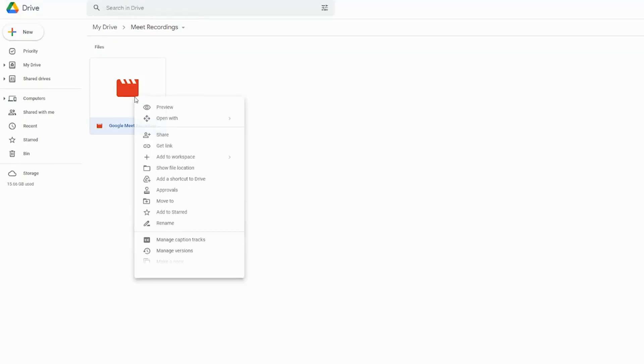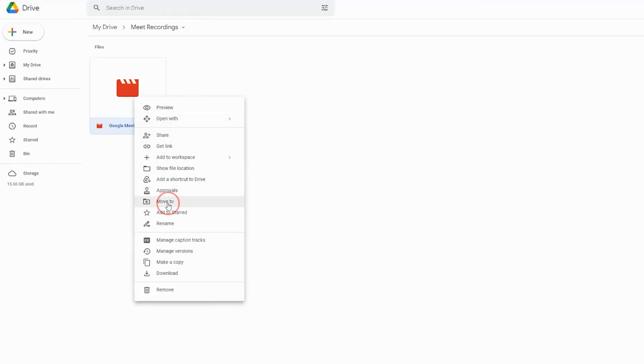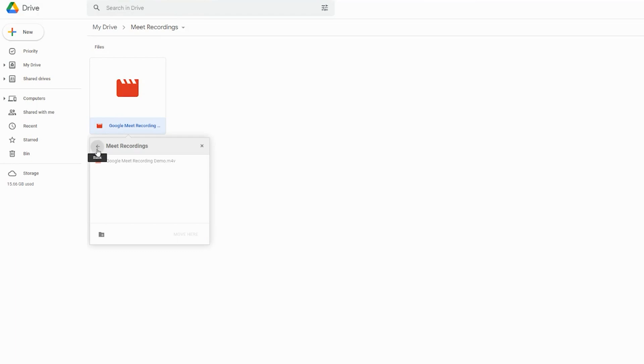What I like to do is, let's say I've recorded a training video with my team in a Google Meet. Once it's dropped into the Meet Recordings folder, I can take the video file, right-click on it, and move it over to my training folder for my team.